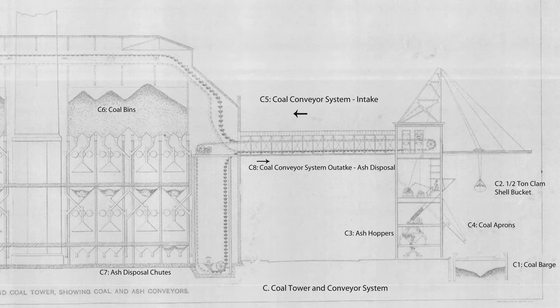A tower was erected along the riverfront where coal was unloaded from barges at the rate of 150 tons per hour. Inside the tower, coal was crushed and weighed before being transported by a conveyor system to bunkers in the boiler house. Once coal was burned, the ashes were disposed of through pipes to the basement level where they were collected in ash carts. These carts were pulled by an electric locomotive to ash hoppers, which dispensed the ash to a conveyor system traveling back to the tower. Retractable chutes called aprons funneled the ash back onto the coal barges for removal. These mechanical systems greatly reduced the manpower needed to move vast quantities of fuel and waste.